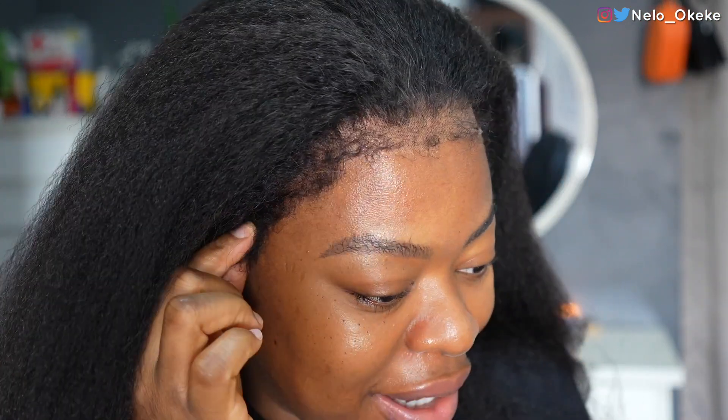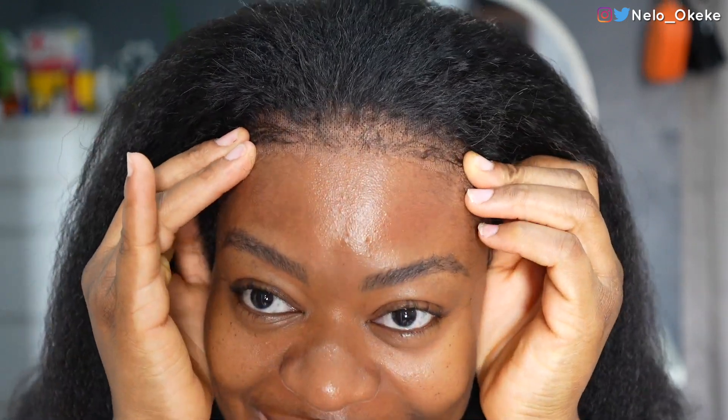I have gone ahead and twizzed these edges and you can see how twisted this place looks so that it looks more like my natural hair. I'm still going to brush it and make it blend very well, but from the way it looks now you can barely find the lace, especially here — like, where is the lace?